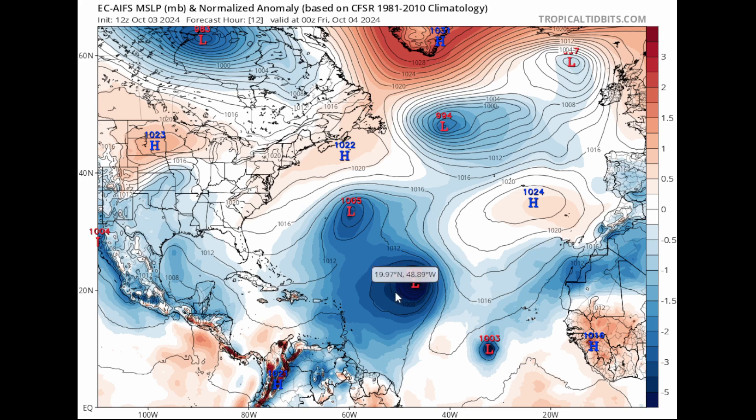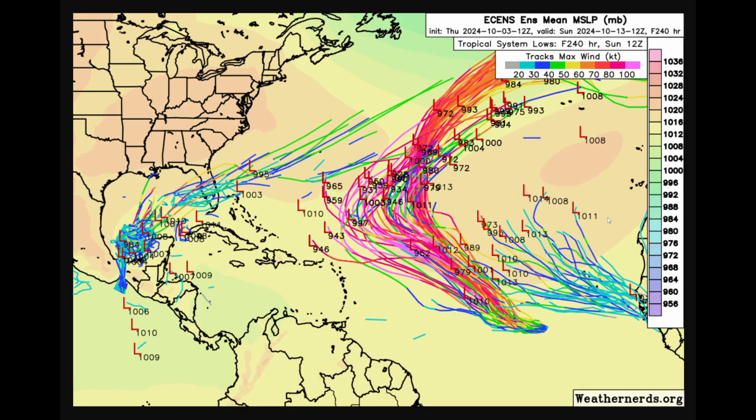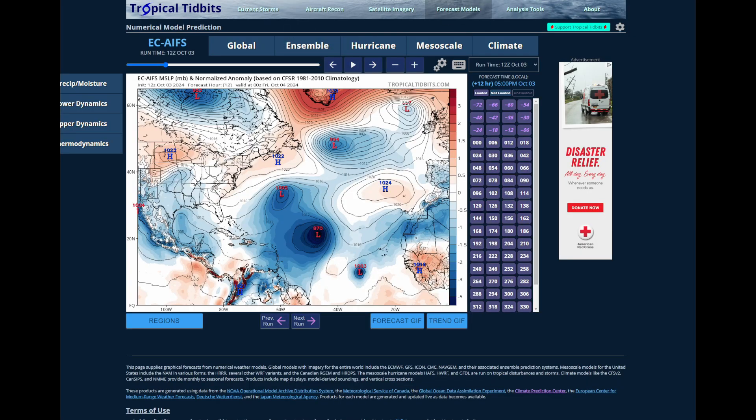The concern in today's forecast is what develops over the Gulf of Mexico and then maybe a third system coming off Africa in the next 5 to 10 days. It's not noted on the NHC yet, but looking at ensemble output from the weathernerds.org website, there is a third area some members are picking up on that could become our next tropical storm perhaps in the day-10 timeframe or even a little sooner.